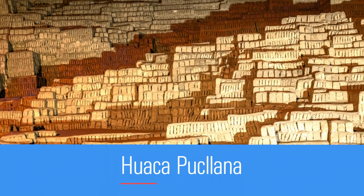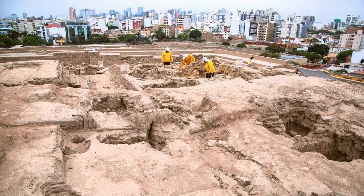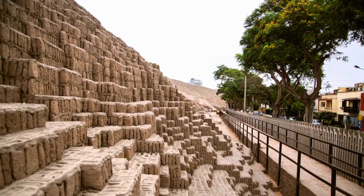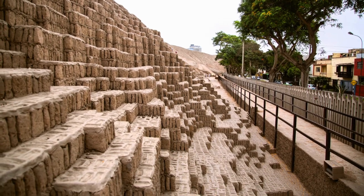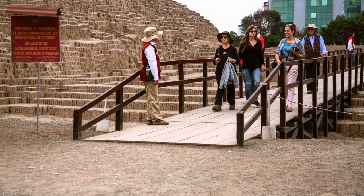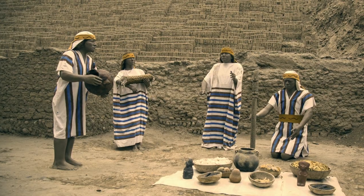The Huaca Pucayana is another top spot along the boardwalk. This clay pyramid was once a ceremonial structure for the Lima culture that existed in the region between 200 A.D. and 700 A.D. Now it's accessible to the public as one of the only remaining archaeological sites in the area.